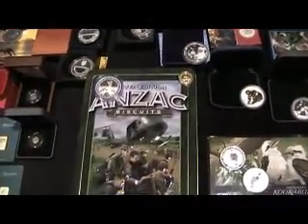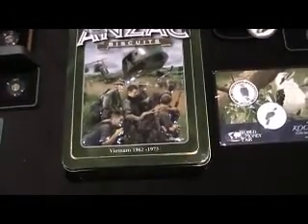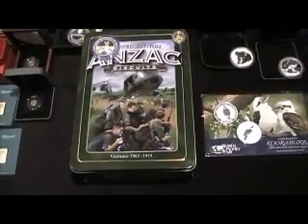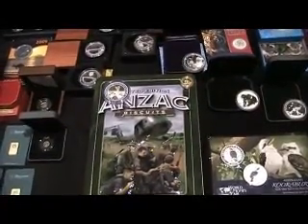And this old Anzac biscuit tin here — it's commemorating Australia's involvement in Vietnam. Limited edition tin, so I bought 10 of them. Who knows?